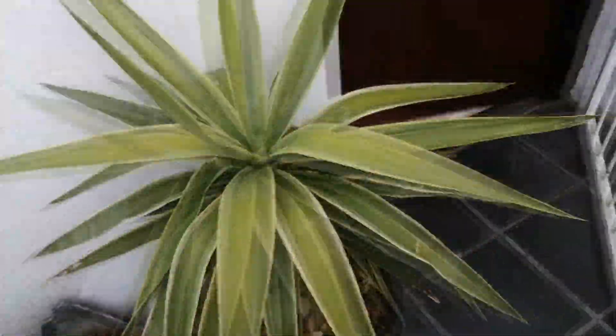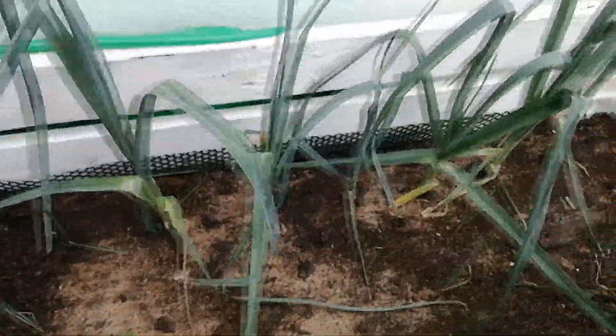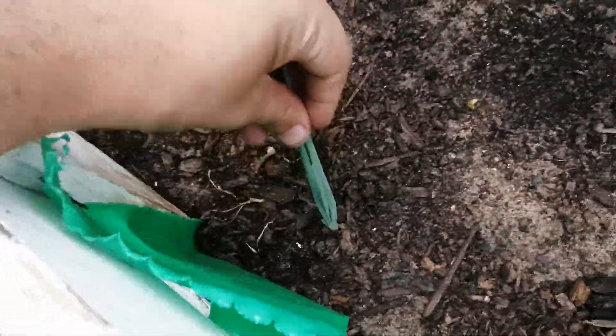Then my tree over here, and over here are my leeks. I also have some onion cuttings growing with them.